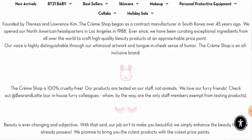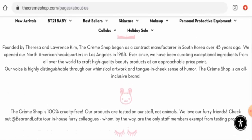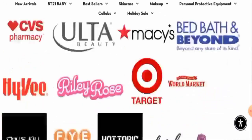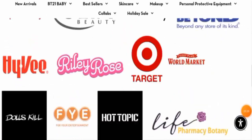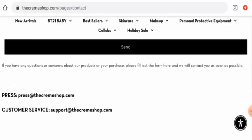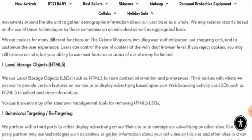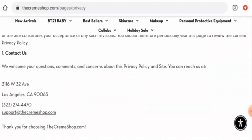Checking the About Us section, this website has given their business establishment details, which is a positive sign. They have also provided their headquarters address and location. However, it seems they haven't mentioned their owner. Moving to contact details, they do have a contact page with an email address, though other contact details are not present there.